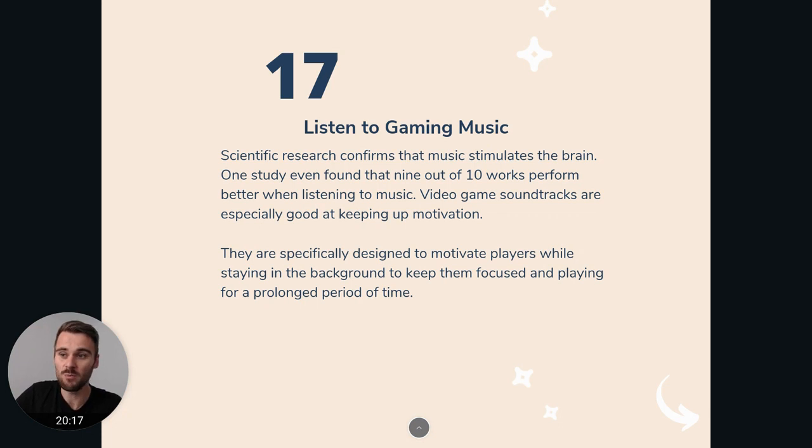And the reason gaming music stands out makes a lot of sense when you think about it. When you're playing games, games are made to keep you playing them for a long time — so it just makes sense that they have music in there that motivates you to keep playing and doesn't distract you when it needs to bring you to a certain flow state. So gaming music really helps with that.